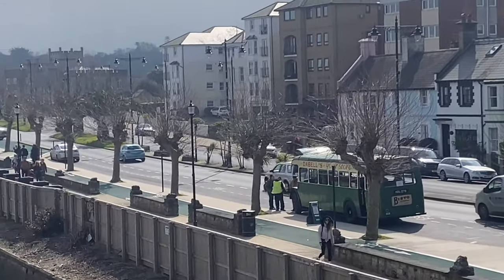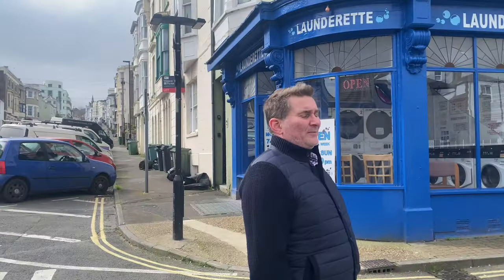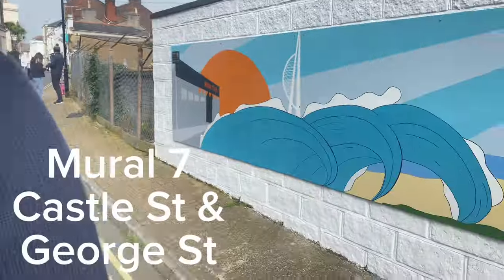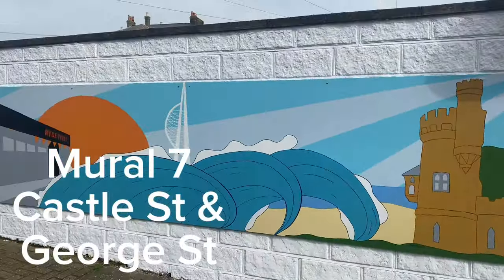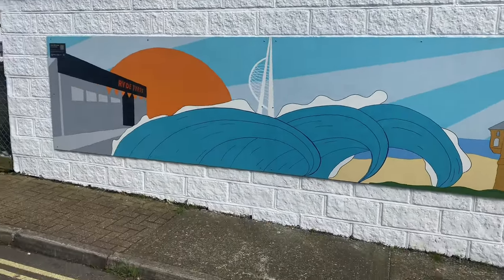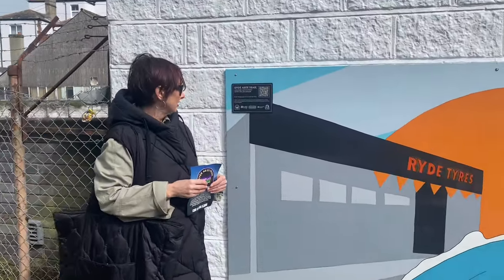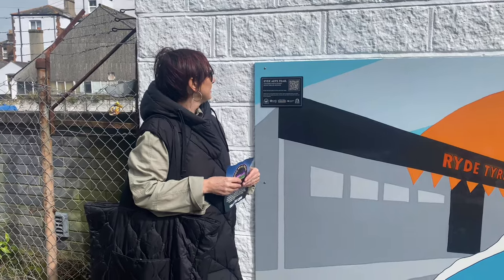Next, we're doing Castle Street and George Street, which join together. We're going to show you the mural — it's aptly about Ryde. This one is by Polly Jackson, and you can see the Spinnaker in the image.